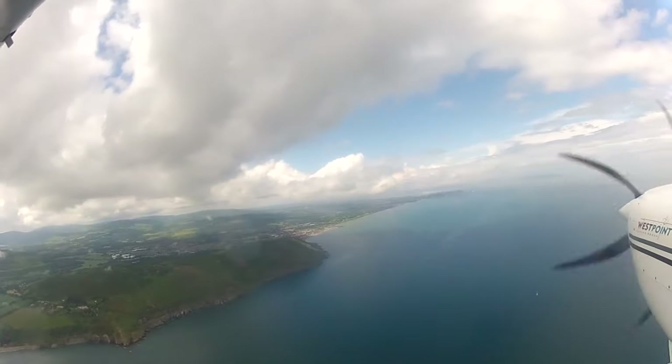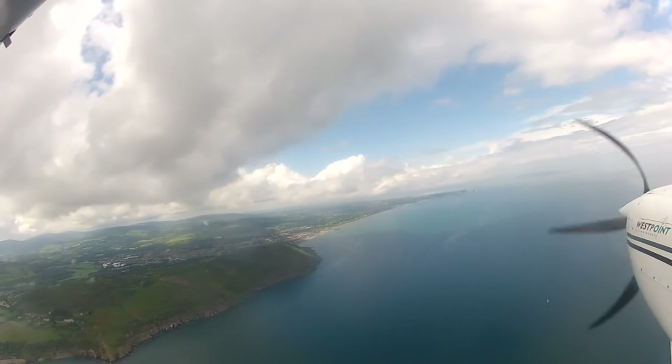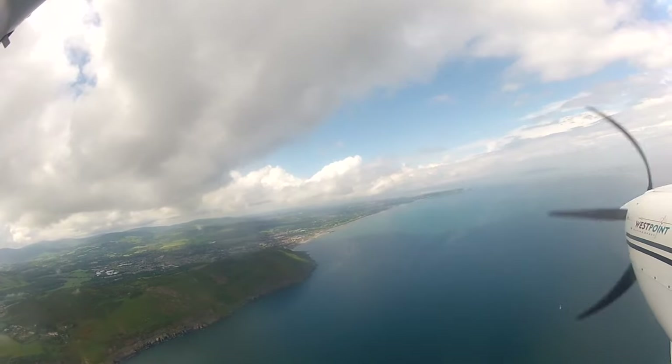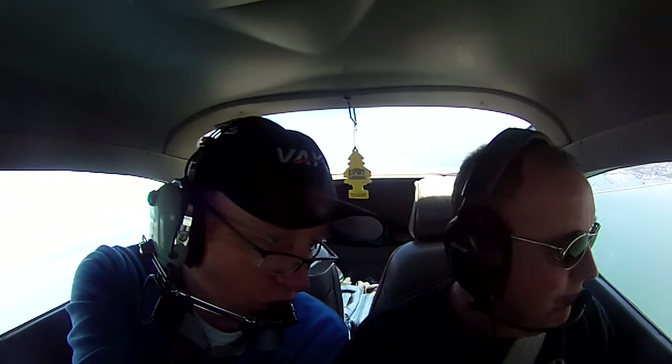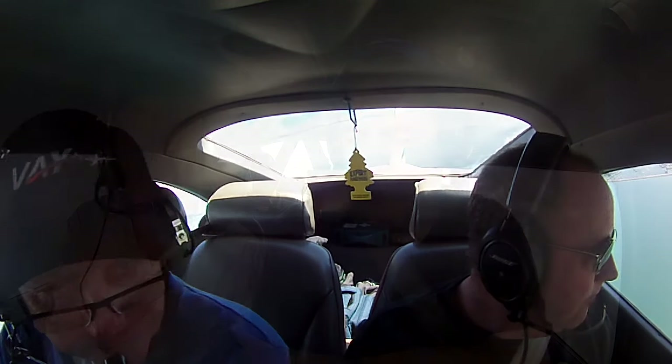There we go. We're just going to hold here. Is that Sandy Mount strand there? It is. You have the big picture there — look at it.